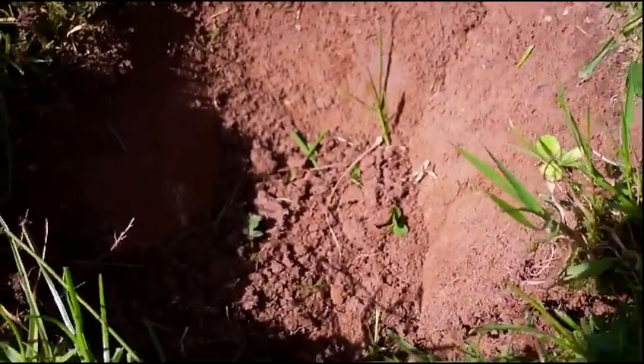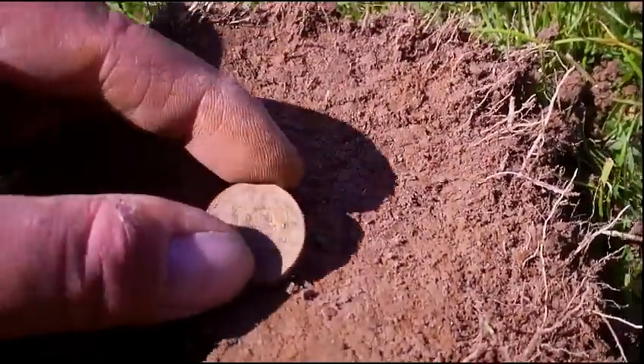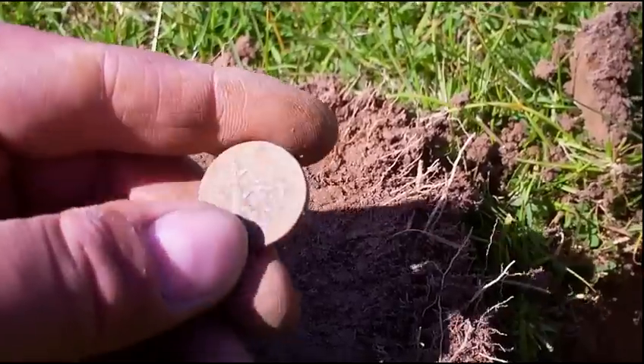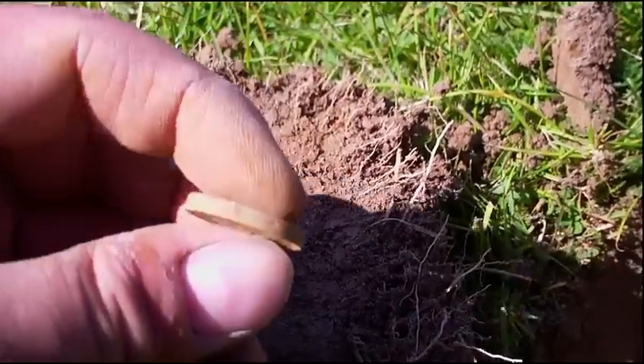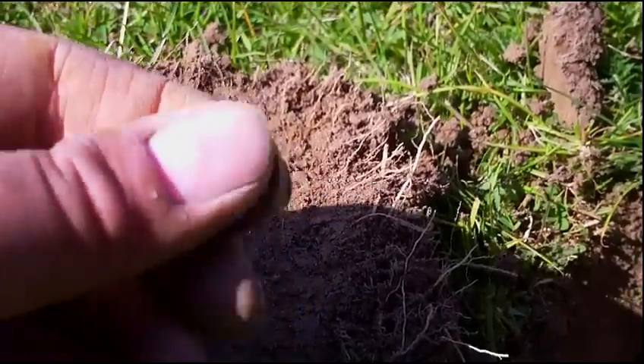We've got another signal in this shallow hole here, and it's another pound coin. Five of these now — that's five for the day. Let's get on and see if we can find any more of them.